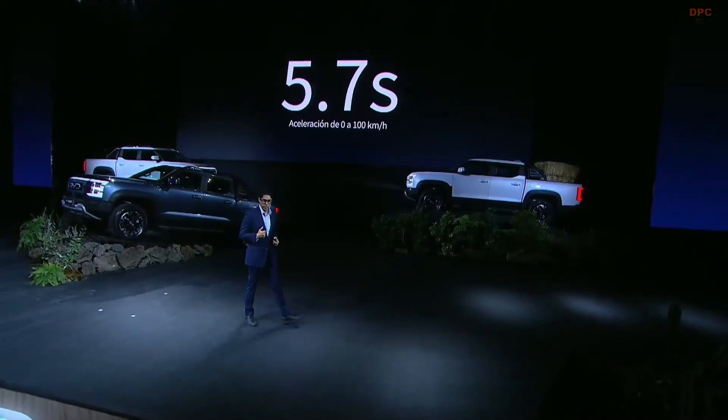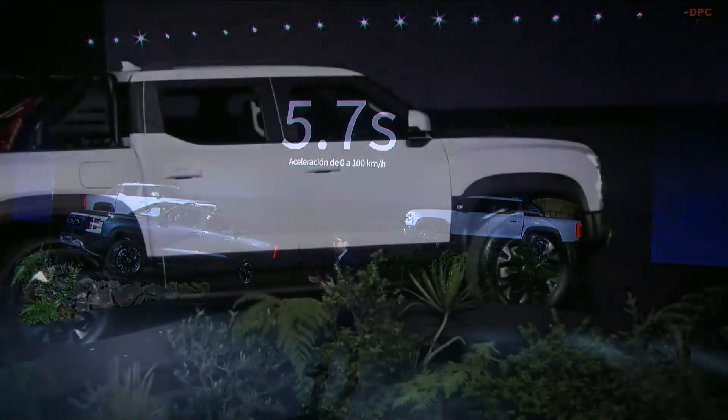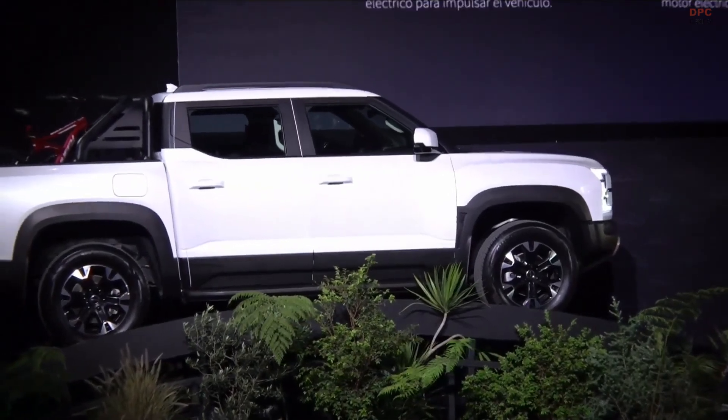From 0 to 100 kilometers per hour in 5.7 seconds — we are the first hybrid pickup that is also plug-in. There is nothing like this in the market, and that makes us the leader in this type of vehicle in the market.